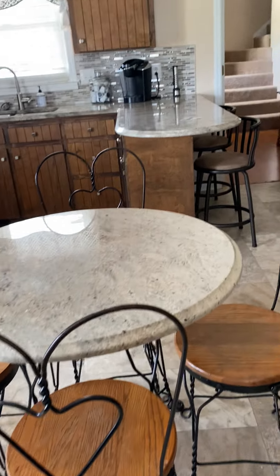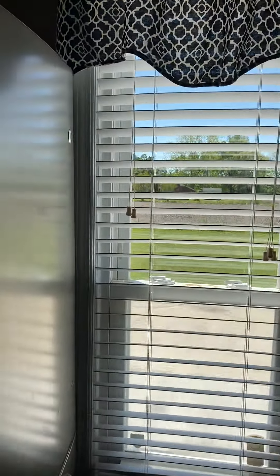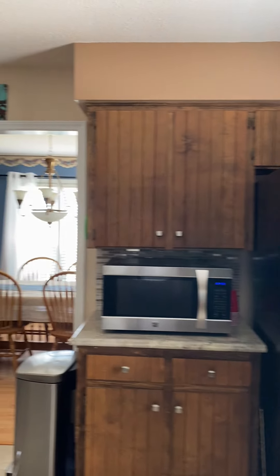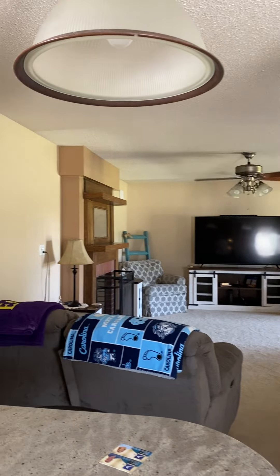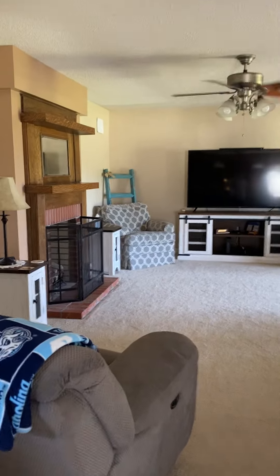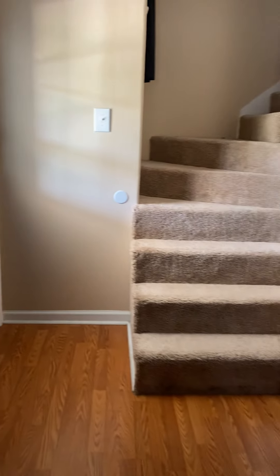Isn't that cute? There's a wood burning fireplace. This is off the kitchen and living room.